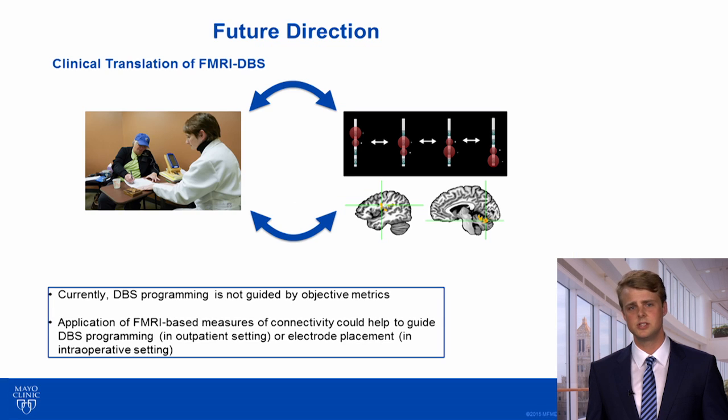These results provide missing links between the DBS-evoked BOLD signal and the clinical effects of thalamic DBS. While many technical limitations remain, our results suggest that in the future perhaps fMRI could be used in combination with DBS to help guide stimulator programming or to help optimize electrode placement in the operating room.